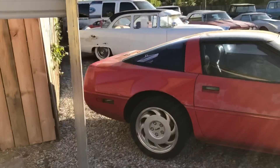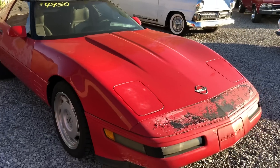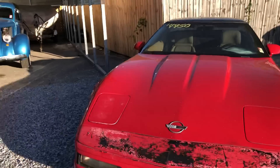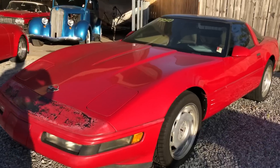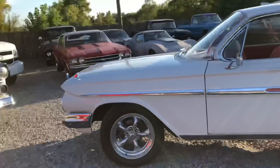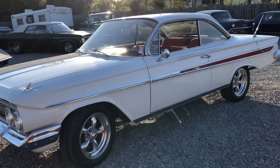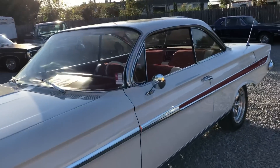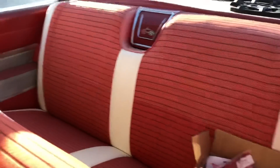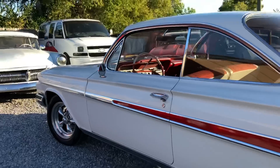We got a Corvette sitting here for $49,500 — a 1992 model that needs a paint job. You can see the front clip is all dirty. This Impala just came in and I'm not sure what we're going to price it yet, but it looks pretty sick. It's a 1961 Impala — the interior is all tricked out, looks cool, with American Racing wheels.